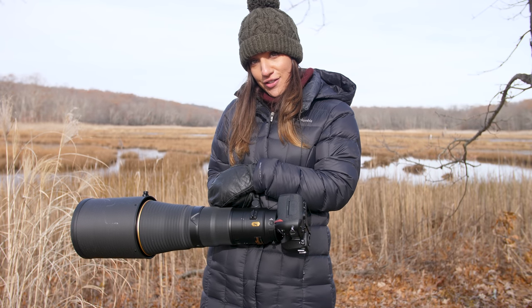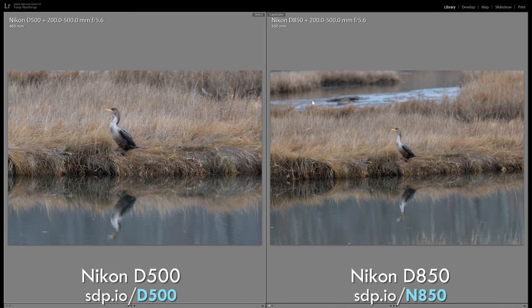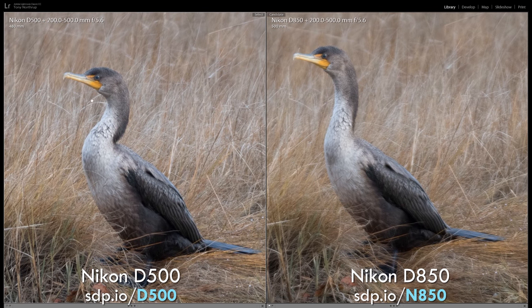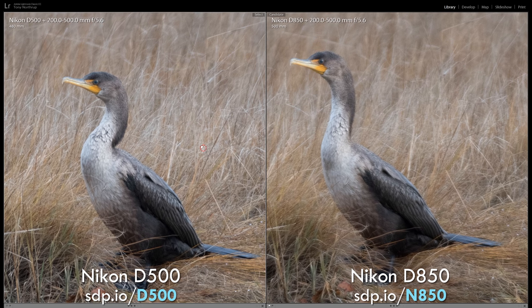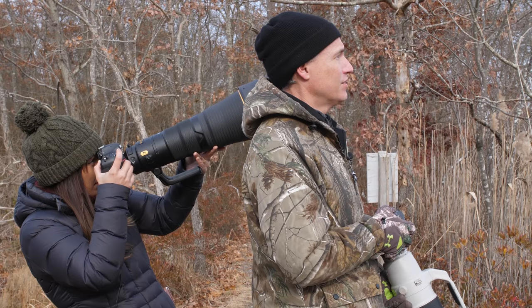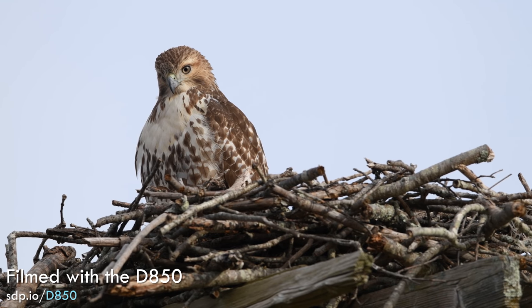You'll get more detail out of the 45-megapixel D850 than the 20-megapixel D500 when you can fill the frame with your subject. But most wildlife photographers crop more than 1.5 times anyway, and our tests show that the $1,800 D500 produces images essentially indistinguishable from the $3,300 D850 when cropping. We do love the D850's full-frame field of view for tracking flying birds, however.